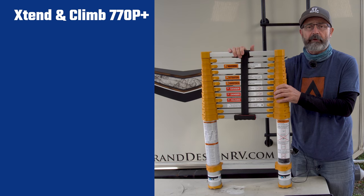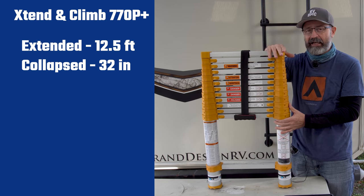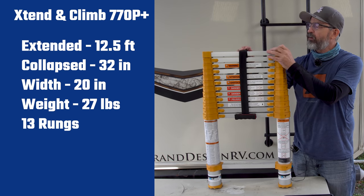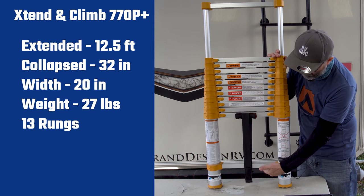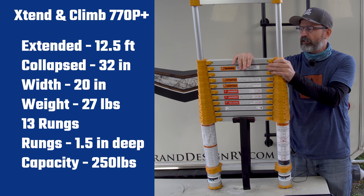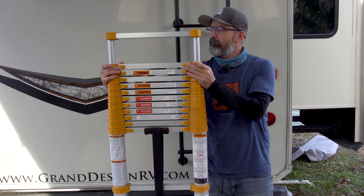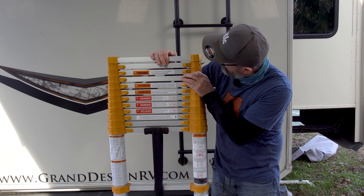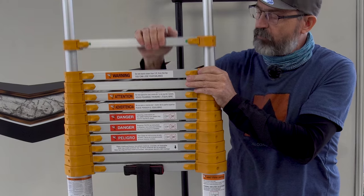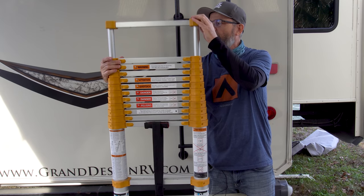Here are the features of my Extend and Climb 770P telescoping ladder. It's 12.5 feet tall at its highest extension, 32 inches high at its collapsed height, 20 inches wide, and weighs 27 pounds. It has 13 rungs — each rung extends one foot from the next. The first rung starts at six inches high, which is why it's a 12.5-foot ladder. The rungs themselves are one and a half inches deep, which is a really comfortable place for your foot. It has small buttons for collapsing — just push them in and each section comes down. When extending, you pull up until it clicks, and little green dots confirm that the level is extended and locked properly. It's very easy to see you have confirmation that your ladder is fully locked and ready to go.